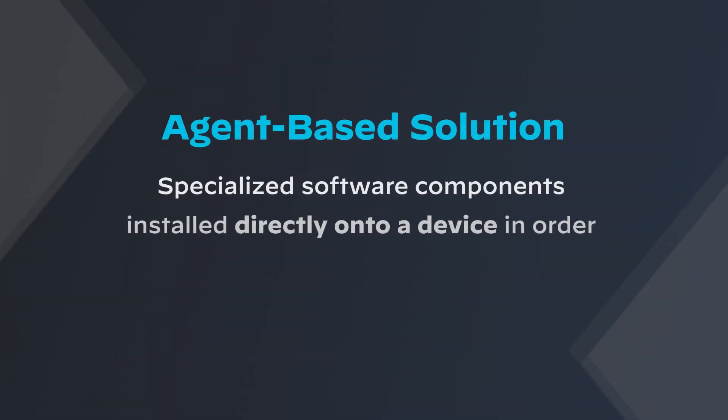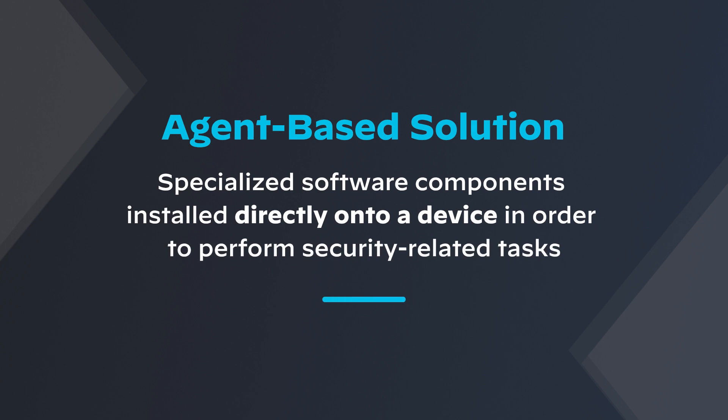In cybersecurity, an agent-based solution consists of specialized software installed directly onto a device to perform security-related operations. Most widely used agent-based solutions that you may already have in your environment today are monitoring agents, data collecting agents, or even Kubernetes or orchestrator schedulers. The critical thing to know about agent-based security solutions is that they can protect the systems and devices on which they are installed, or even prevent attacks proactively before they happen because of the additional permissions that they take on the machine.